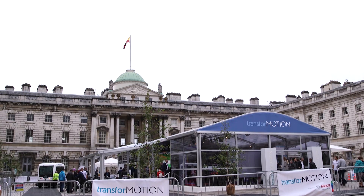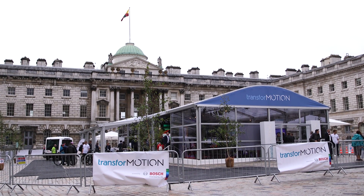We're here at London's Somerset House, where Bosch is showing off some of the things it's working on behind the scenes.